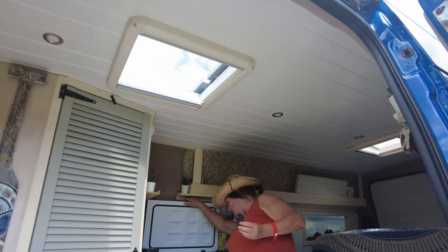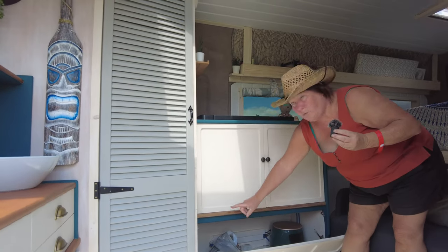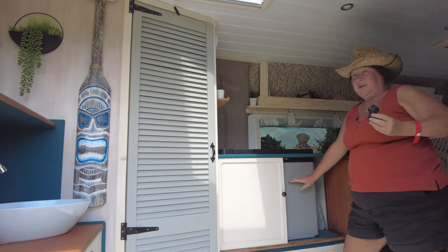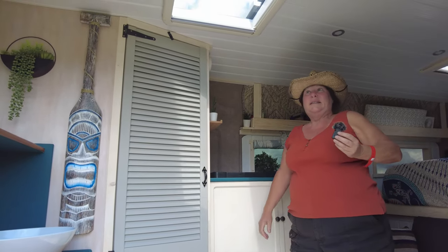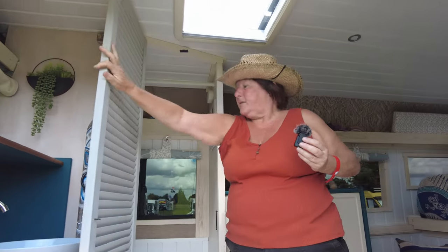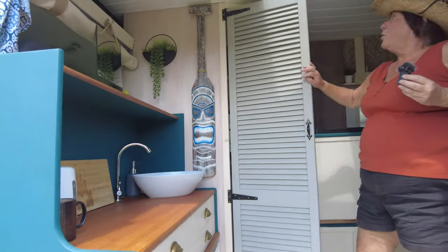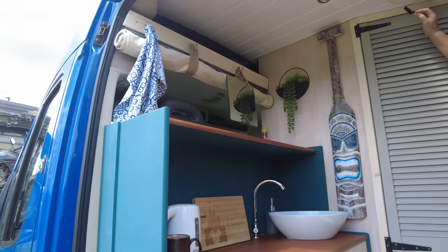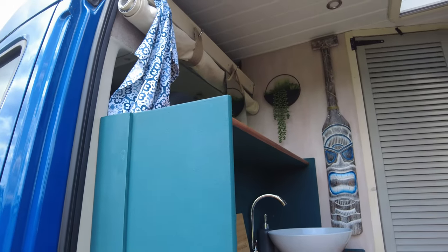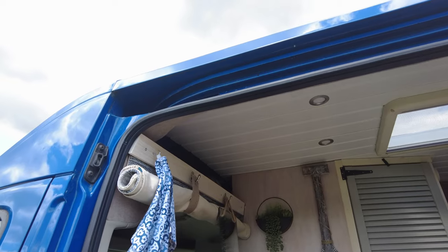There's a massive fridge with plenty of room for food and drink, and cupboard storage. There's also hanging space in there. It's all electric — no gas whatsoever, or they try to minimize gas use because it's getting harder to find. All the electrics run everything — fridge, pumps, all of it.